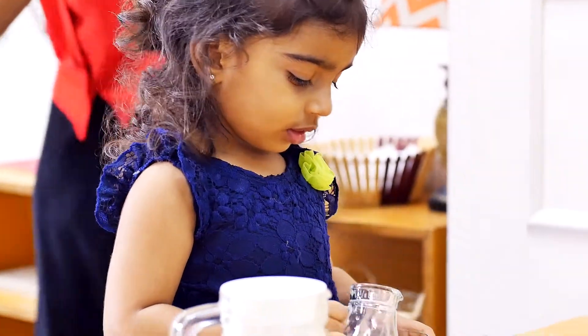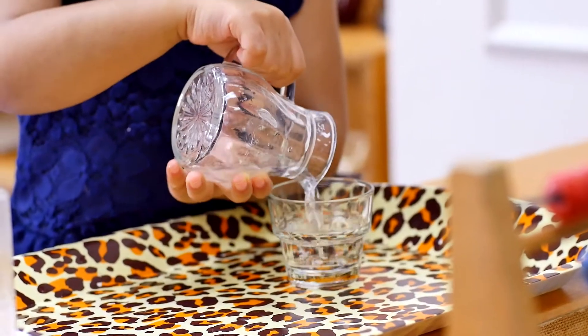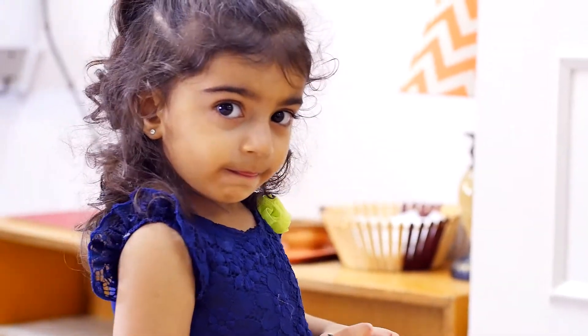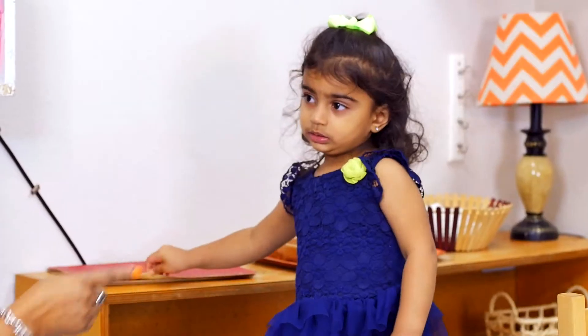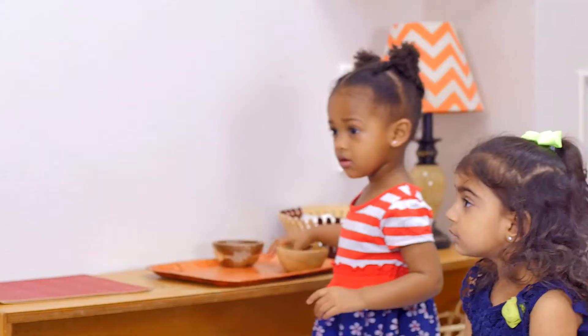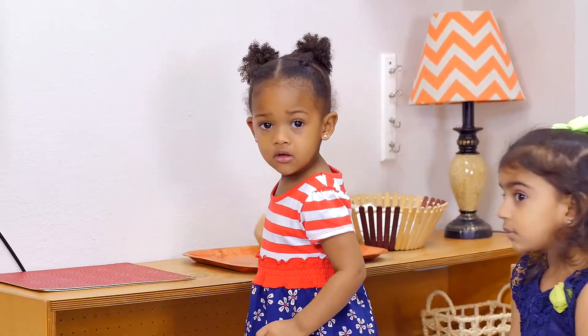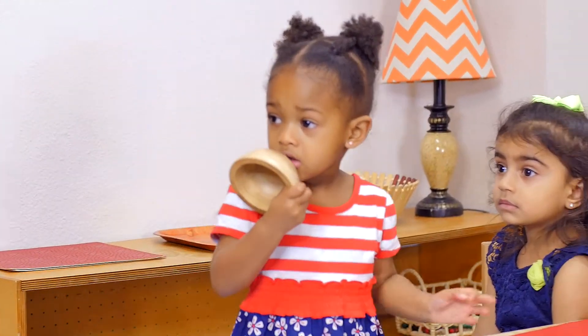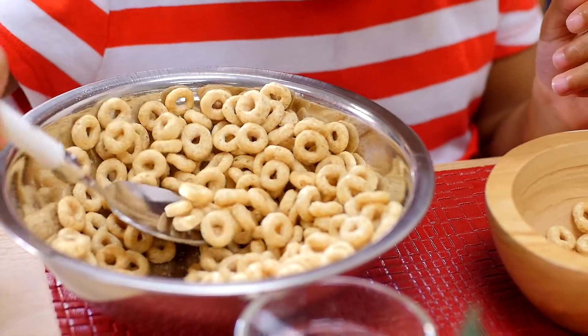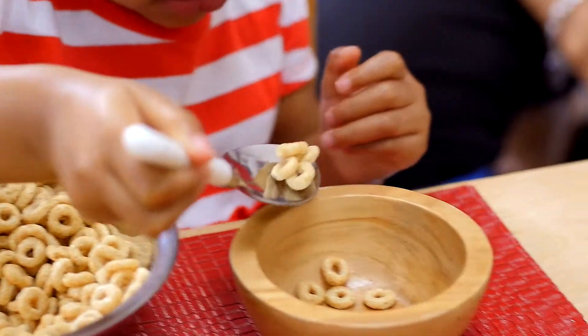In a Montessori environment, much time and effort is put into guiding the child to fully complete the cycle of activity. That is to say, once a child initiates an activity — such as preparing to serve oneself a snack — the child should follow all the steps in the sequence until completion. This is an important part of the Montessori method of learning.